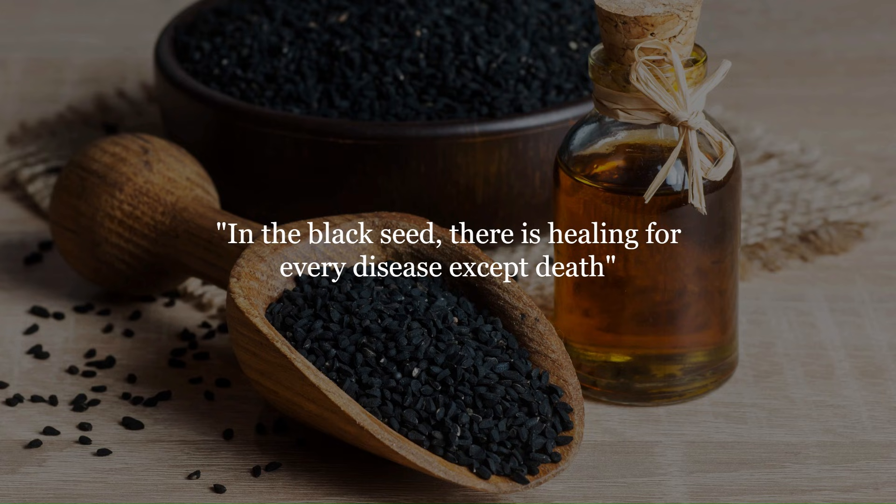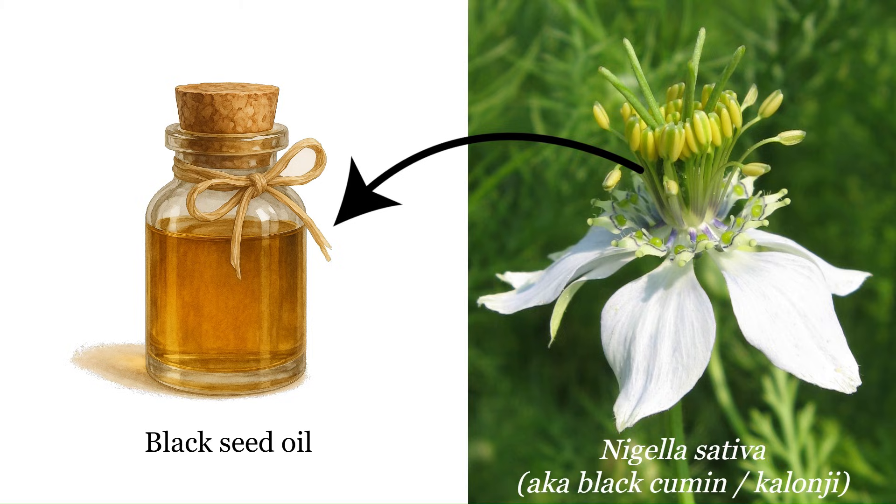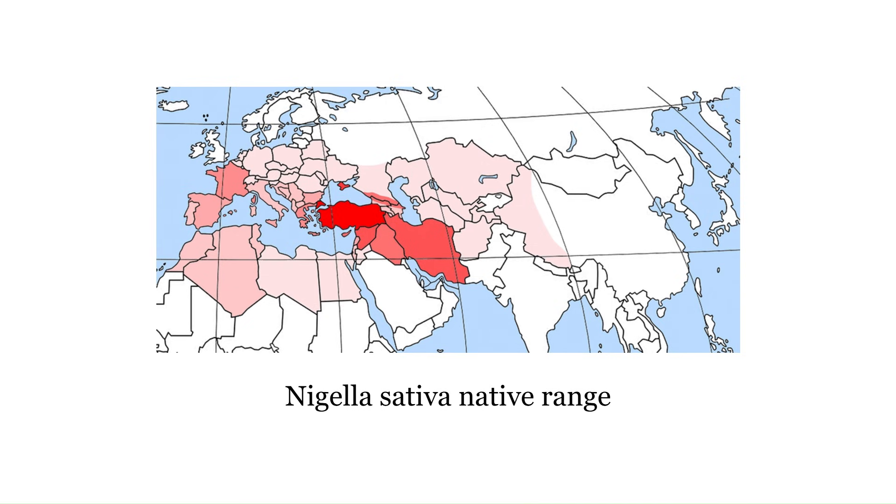In the black seed there is healing for every disease except death. Black seed oil is extracted from the seeds of Nigella sativa, which is also known as black cumin or Kalonji. This plant is native to Western Asia and Eastern Europe.